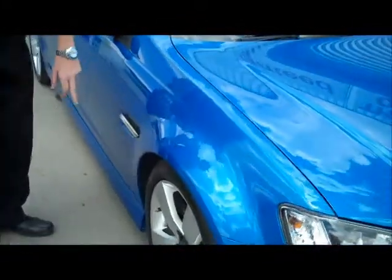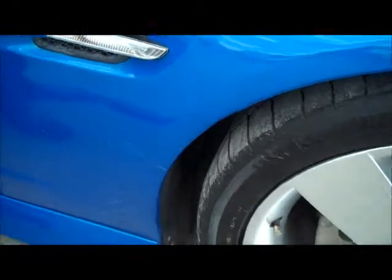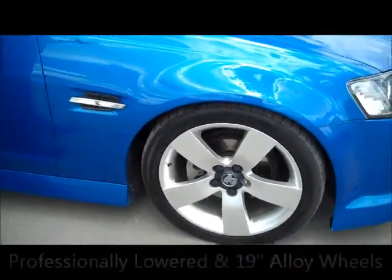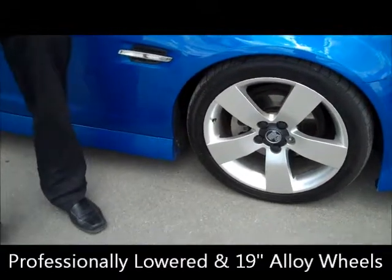And over the side, we've got one here. So that'll also be touched up as well when he comes. As you can see, the vehicle's also been professionally lowered. It's got your 19-inch wheels on it.